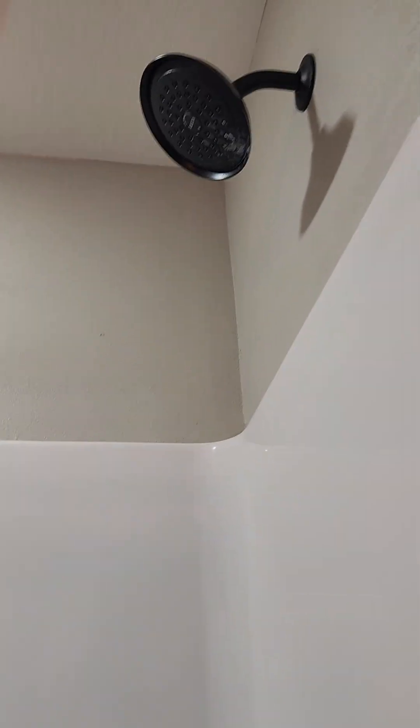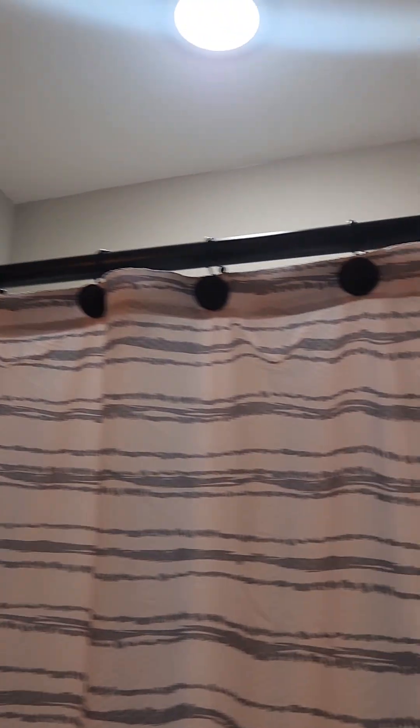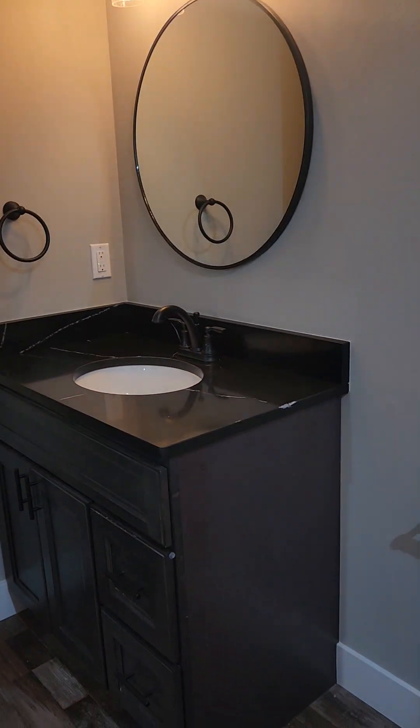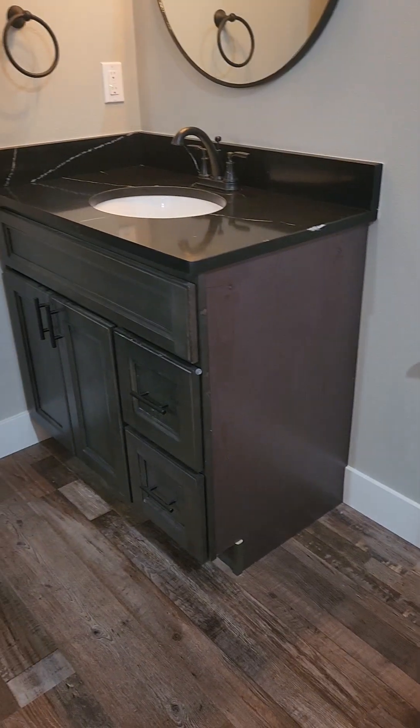The downstairs bathroom has your tub-shower combo and is in great condition. There are a little bit of wall imperfections where they had stuff hanging — probably where they had another shower curtain. Again we have our matching vanity tops, matching cabinets, and modern fixtures.